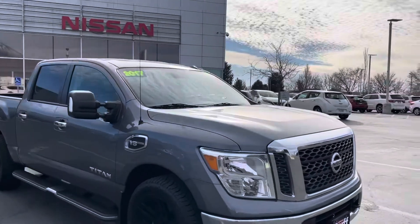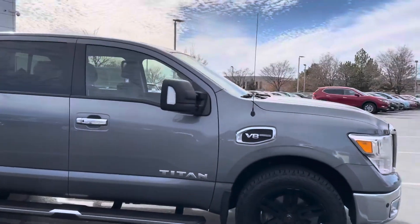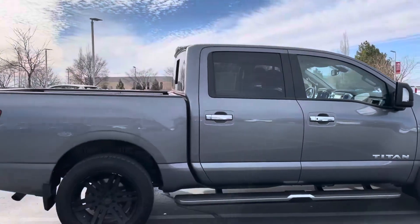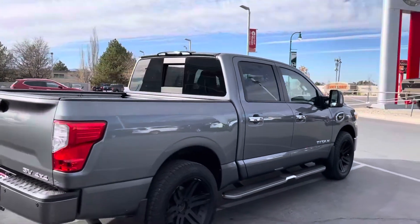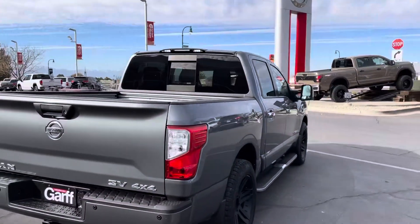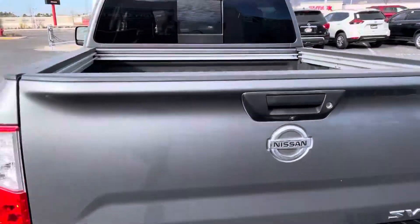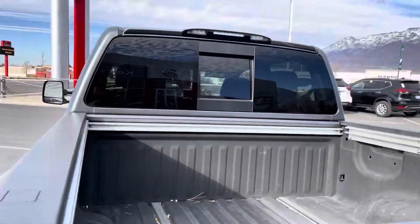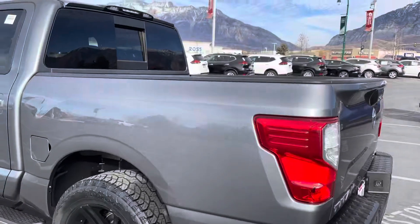I'll walk around the outside and then the inside as well. Nice black wheels. Checking in the back, it does have the spray-in bed liner with the rails along the edges. Parking sensors along the back and the front.